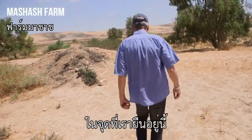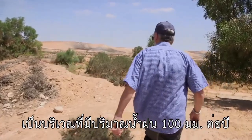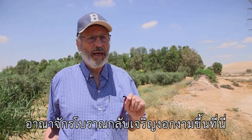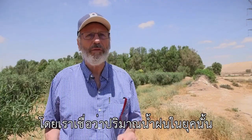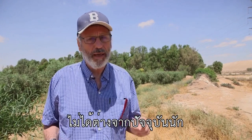We are standing here in an area where the total annual precipitation is 100 millimeters — that is very, very little. Still, 2,000 years ago, civilization flourished in this area. Those were the Nabataeans, and they managed to survive here even though we believe the rainfall was not so different from what it is today.